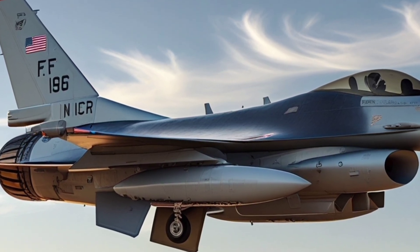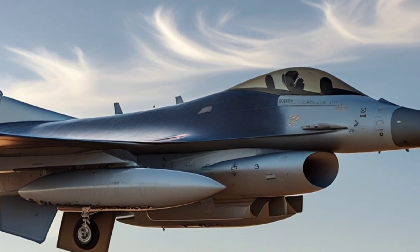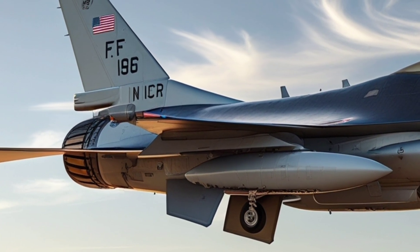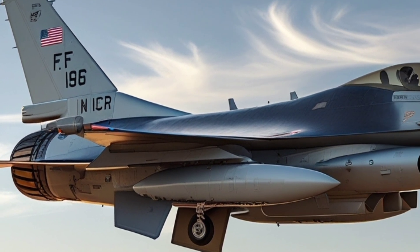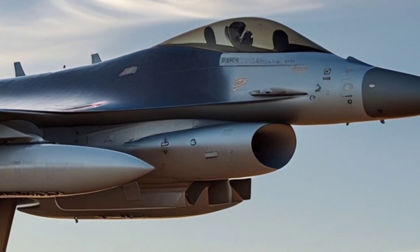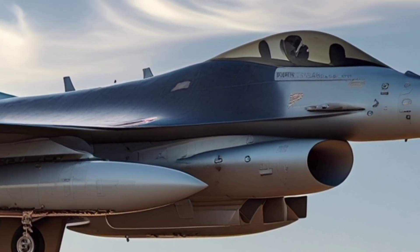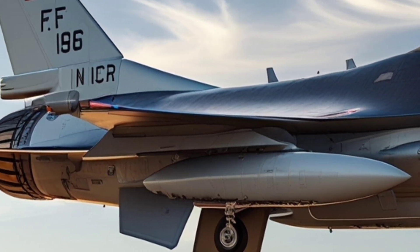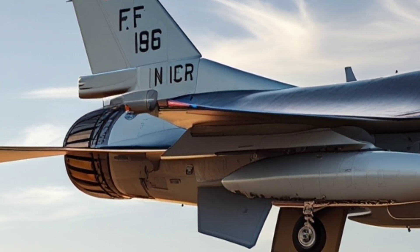One of the standout features of the F-16 Block 70 is the integration of the APG-83 AESA radar. This active electronically scanned array radar brings a huge leap in detection range, tracking capabilities, and jamming resistance. It allows pilots to detect and engage multiple targets simultaneously at long range while maintaining situational awareness even in cluttered environments.